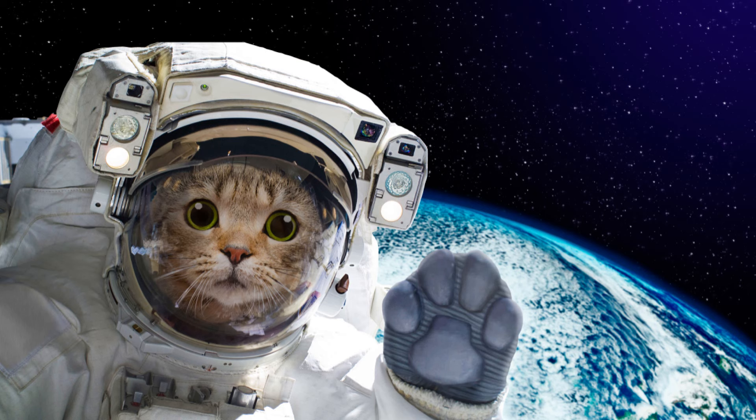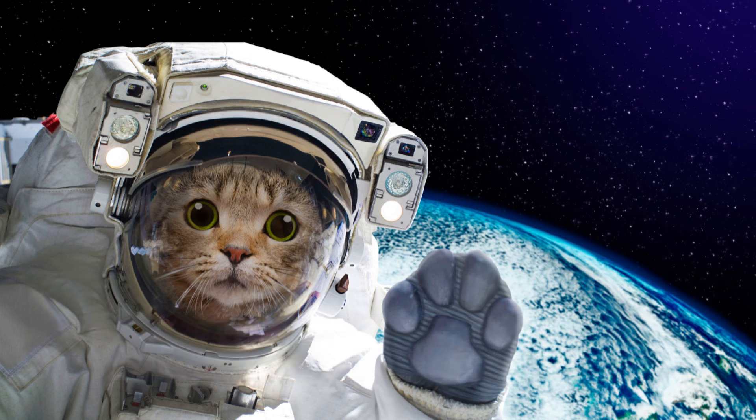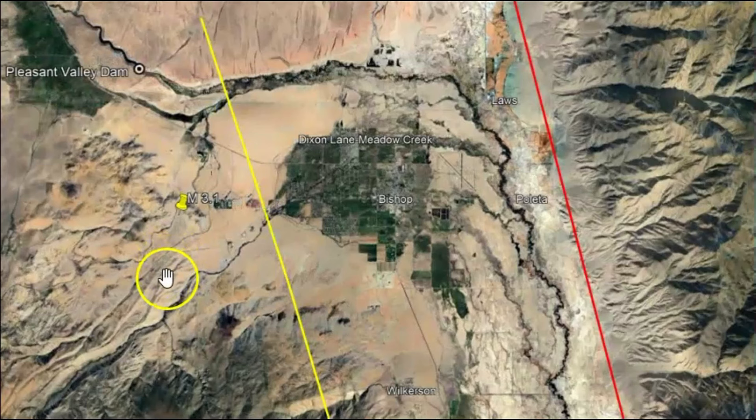Hi folks, I'm glad you're here. Thank you very much for joining me today and welcome to all the new subscribers. If you're new, you probably don't know, but I do try to go into details of earthquakes that most newspapers and mainstream media don't cover.